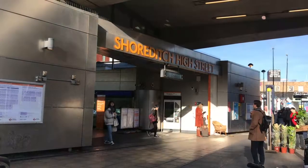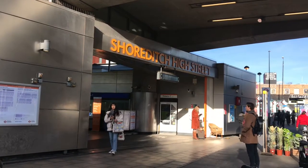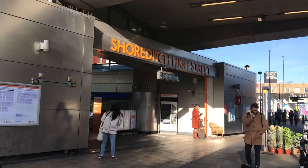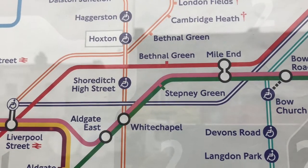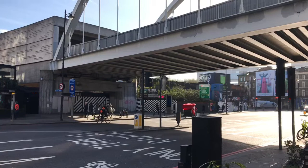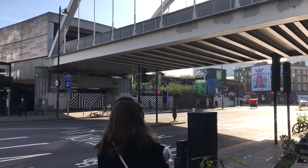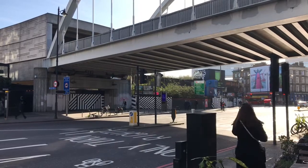There is a geographical oddity about this station. It's located in what you would expect to be Zone 2, but is actually in Zone 1. This was a move by TfL to help pay for the Overground works, as Zone 1 has higher fares. Bad TfL. Naughty TfL.